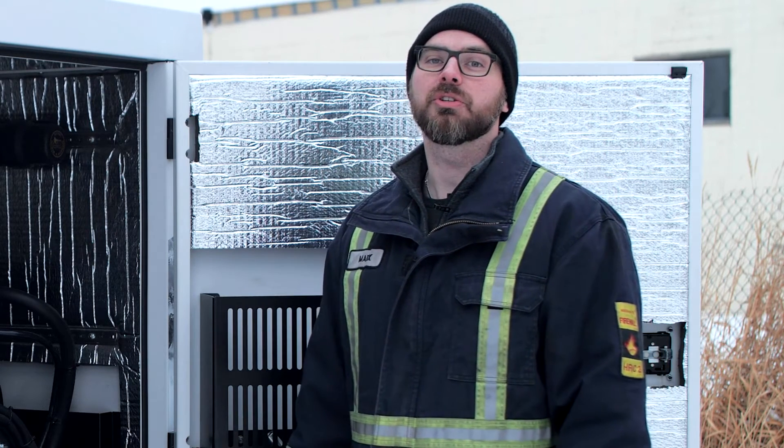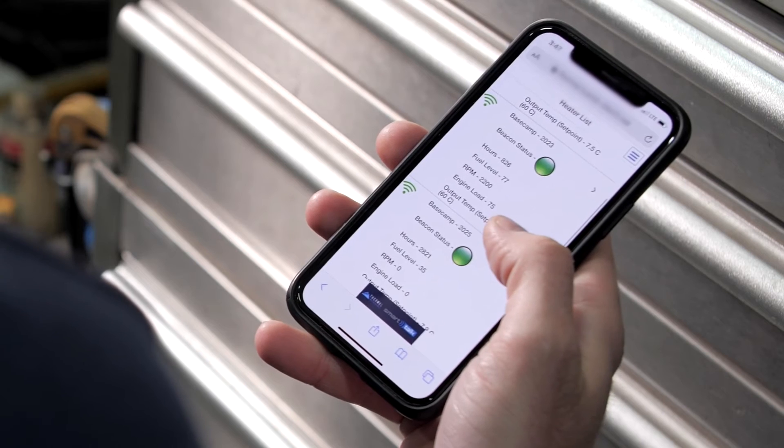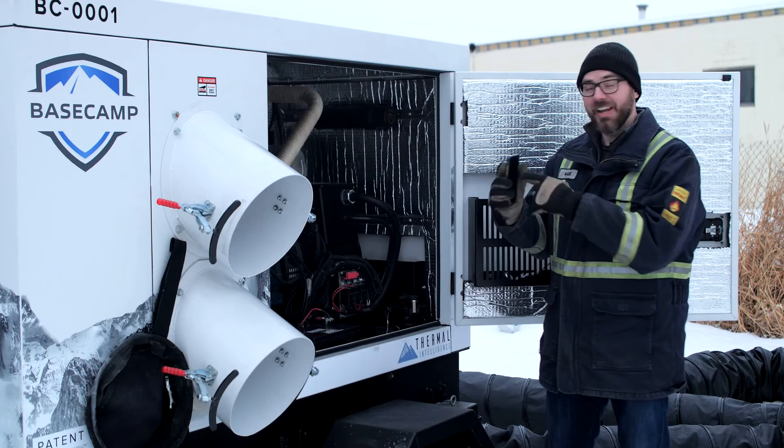Or let Smart Talk guide you on when to refuel based upon usage. With a minimum runtime of 48 hours, often the base camp can run for five to six days if peak load is not required. Monitor the fuel levels from the comfort of your office, or let Smart Talk text you as required.